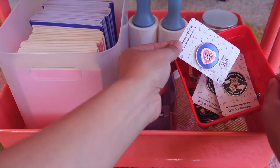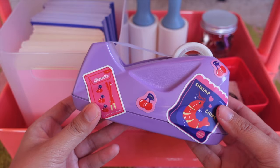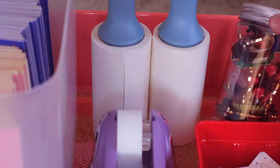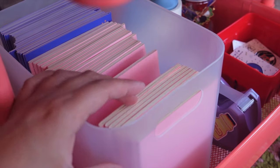This last row is a bit random, but I just have some pins I designed for Boba Guys, my tape dispenser, lint rollers, and this container has my larger pin backing cards and notebooks.